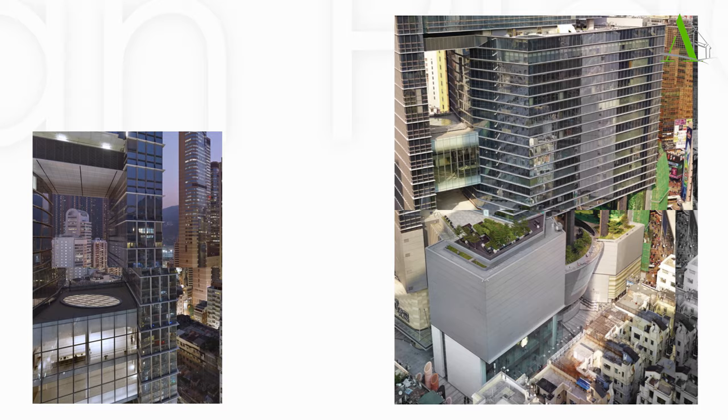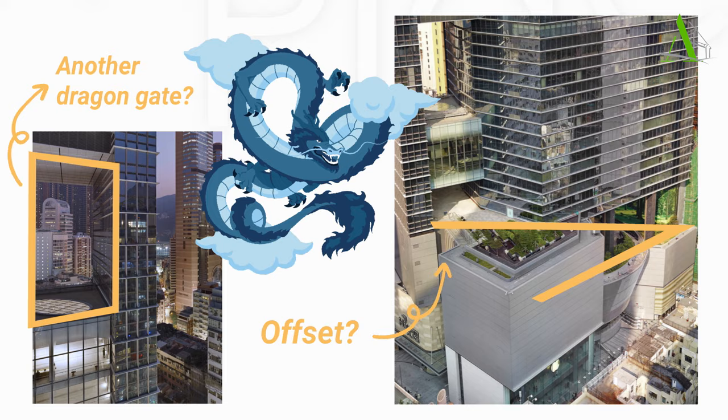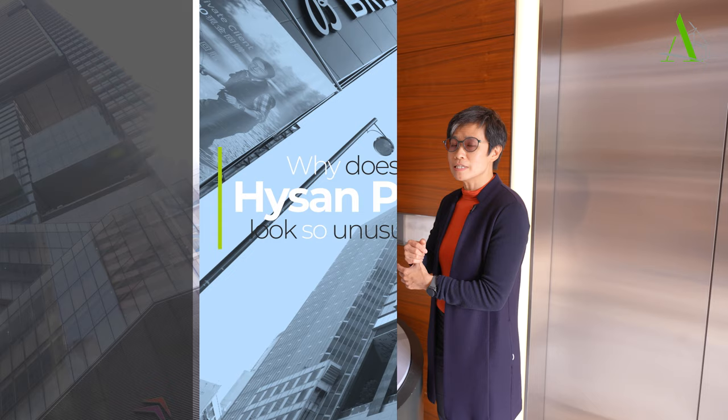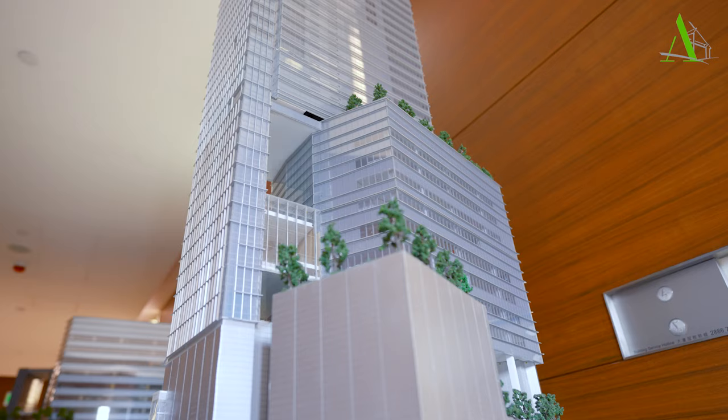Are the voids another dragon gate? Is the assemblage form imitating something auspicious? Why didn't the design follow the office tower sitting atop a commercial-base convention? The building essentially consists of two programs: office, which is the upper part of the project, and retail, which is the lower part of the project.